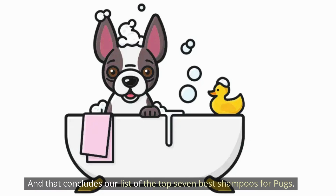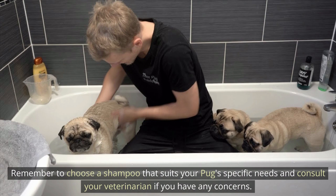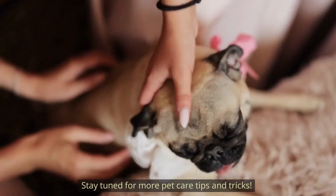And that concludes our list of the top seven best shampoos for pups. Remember to choose a shampoo that suits your pug's specific needs and consult your veterinarian if you have any concerns. Stay tuned for more pet care tips and tricks.